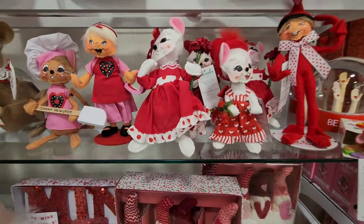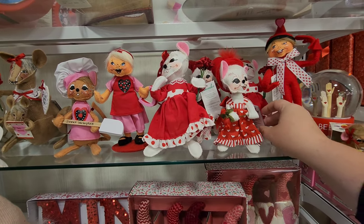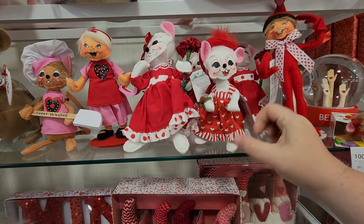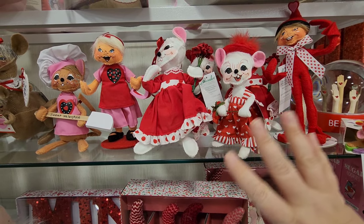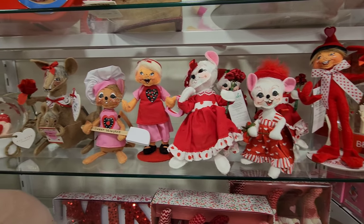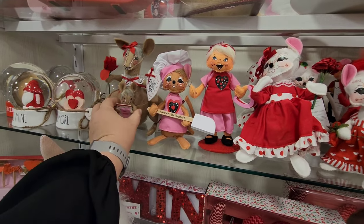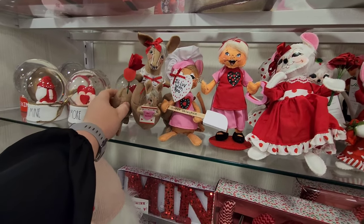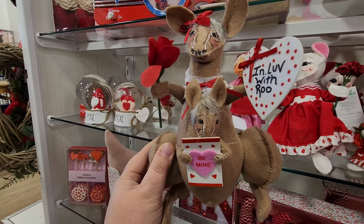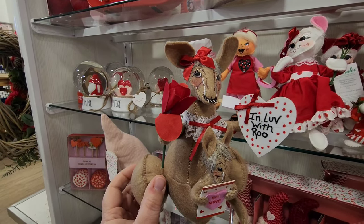Look at these little figures - I bought some for Halloween. They're called Anna Lee and they have very distinctive painted faces that are really cute. She does a ton of these - there's a Christmas collection, and looks like we've got Valentine's ones too. There's even a little kangaroo with a joey in the pouch - that's different, that's really cute!